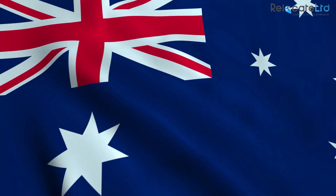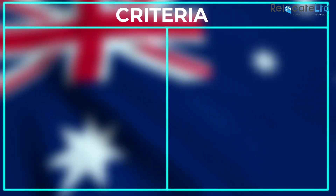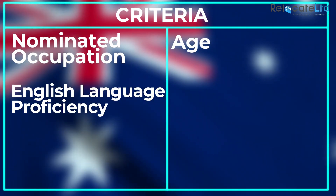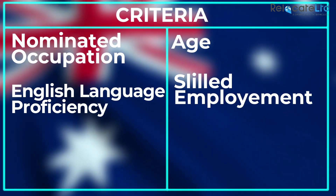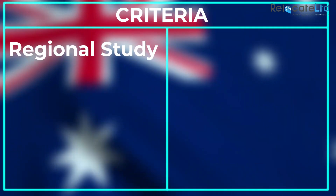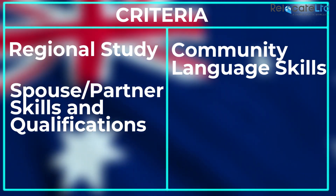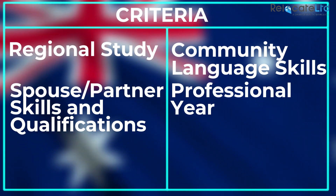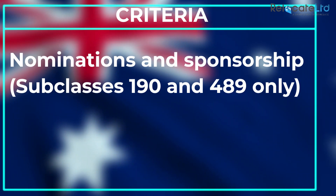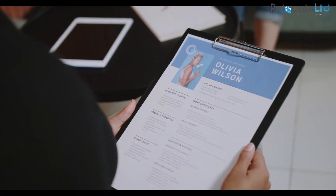The following tables give a detailed breakdown of how points are awarded for SkillSelect visas. Criteria include: nominated occupation, age, English language proficiency, skilled employment, educational qualifications, Australian qualifications, regional study, community language skills, spouse or partner skills and qualifications, professional year, nominations and sponsorship — subclasses 190 and 489 only.